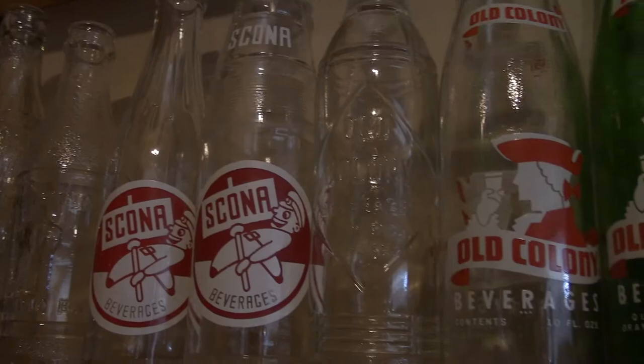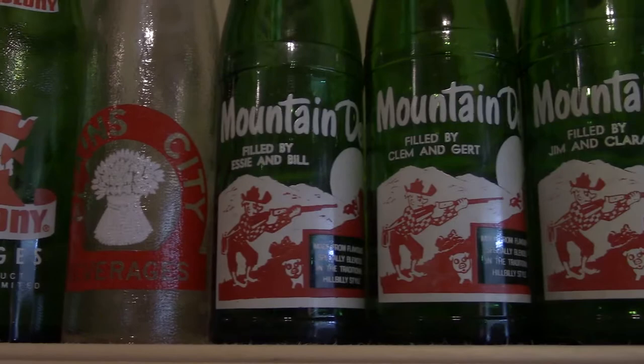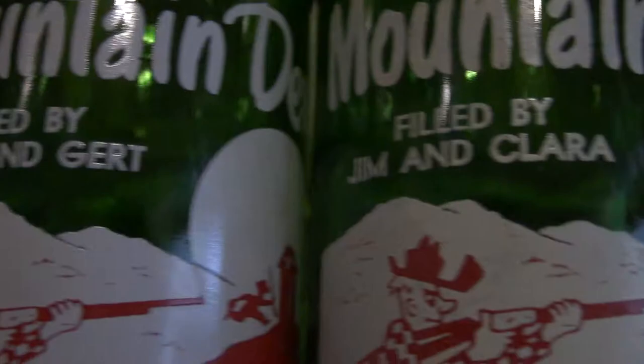I have all the variations of the Canadian Mountain Dew bottles, and they're each different by their names. All the different names. I am missing, I think, the two French ones, but I'm not too worried about that.